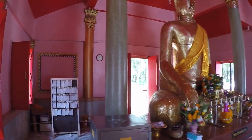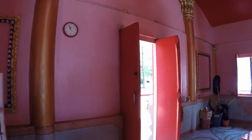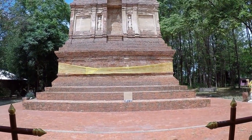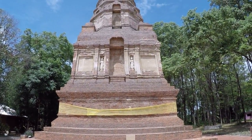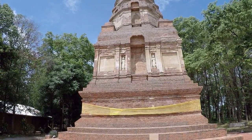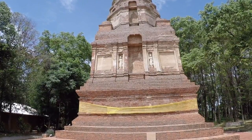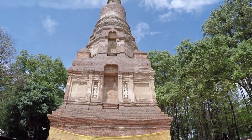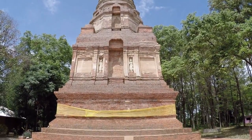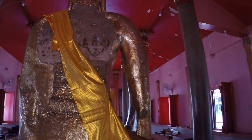I believe we're still in Chai Nat, although we might be in Suphan Buri — I'll clarify that in the description. If you look here at the back and I pan up, we've got a beautiful chedi — or stupa. It's a big one and it looks old as well.